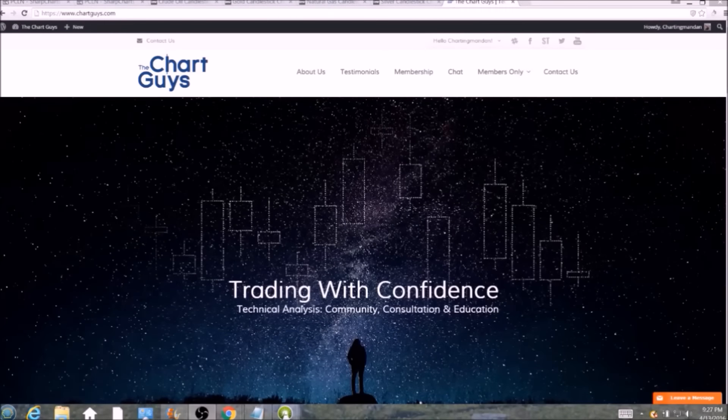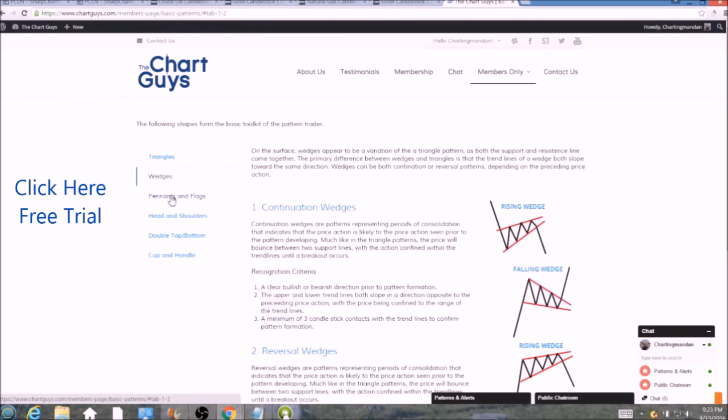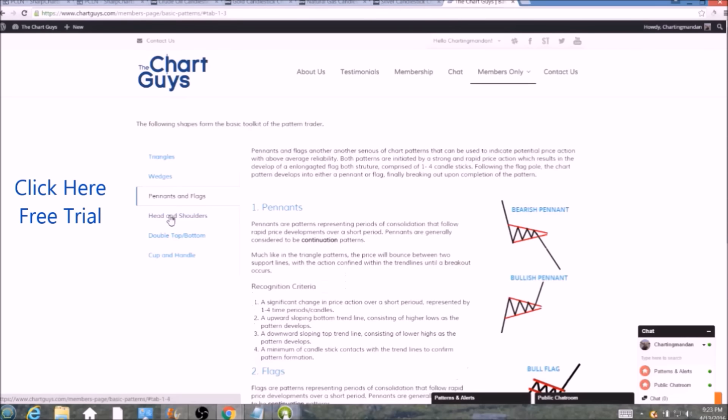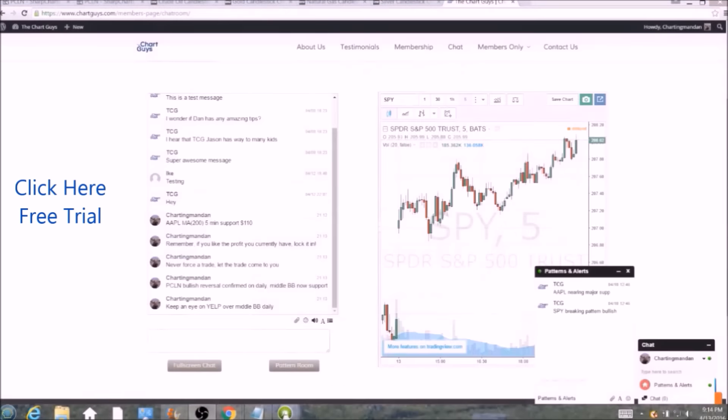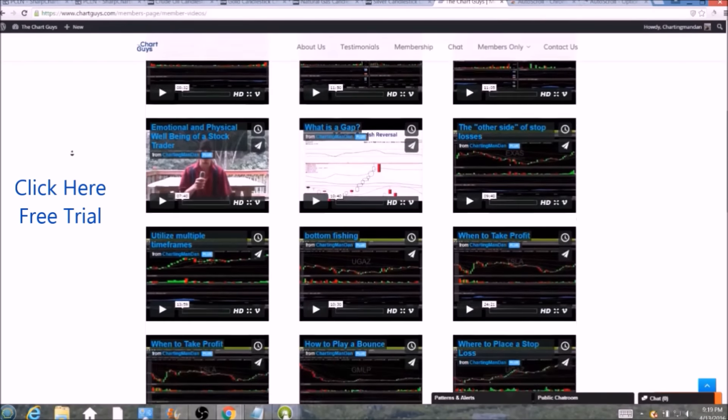Hi, this is Charting Man Dan of thechartguys.com, home of technical analysis education. Click the link for a free week trial, no credit card required, and gain access to our multiple live broadcasts daily, community chat room, educational videos, nightly watch lists and more. Invest in your education and future and join the community today.